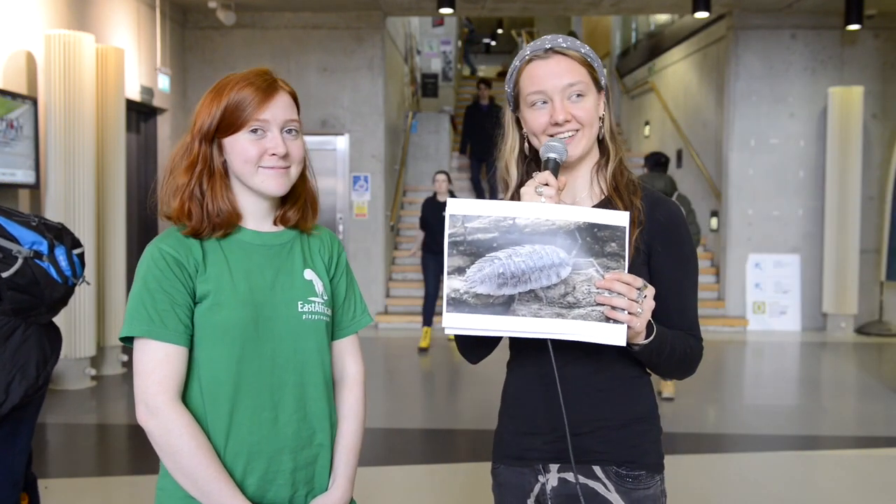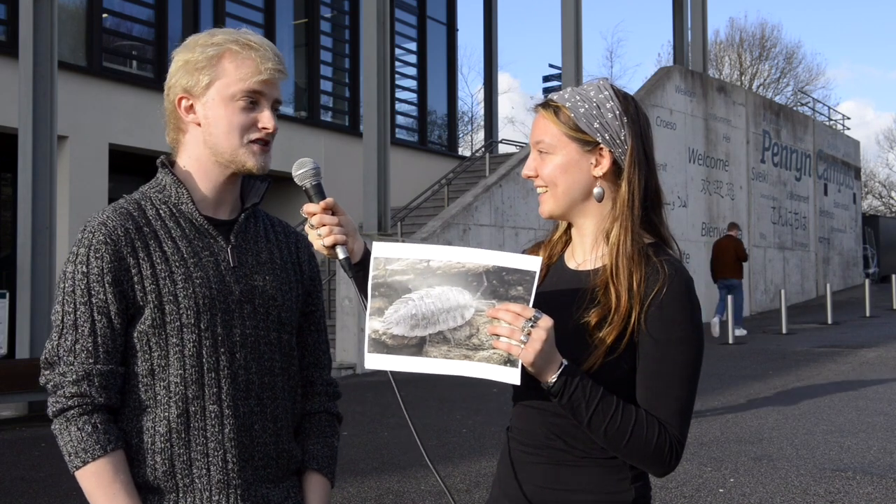Do you have a specific name for these creatures? We used to call them cheesy bugs at home. Where's home? Hampshire. And what do you call these? Well, I have heard them being called granny grashers. Granny grashers — strange!